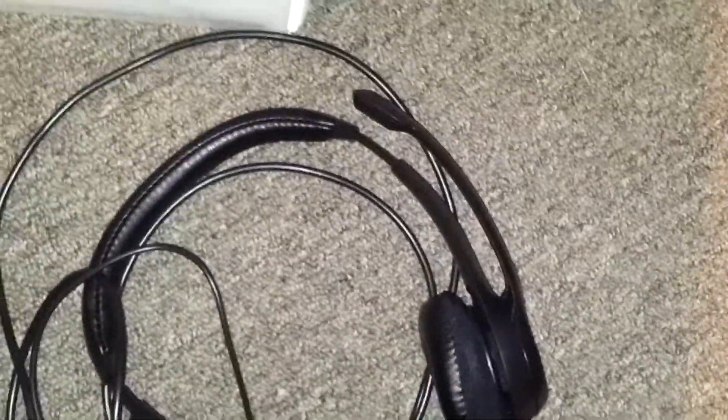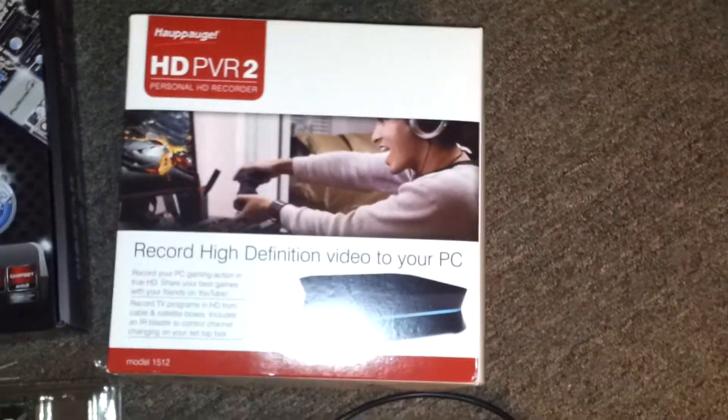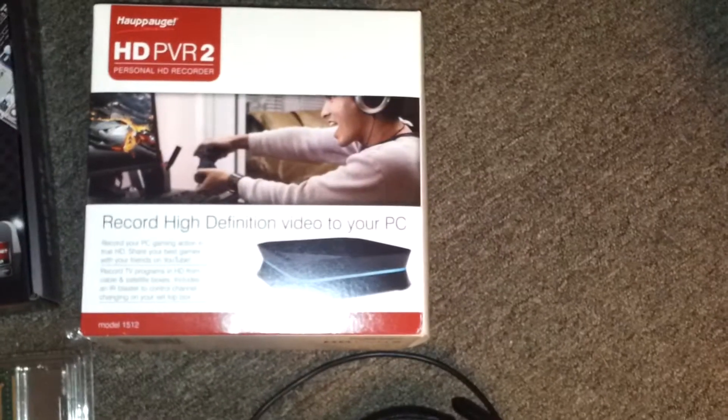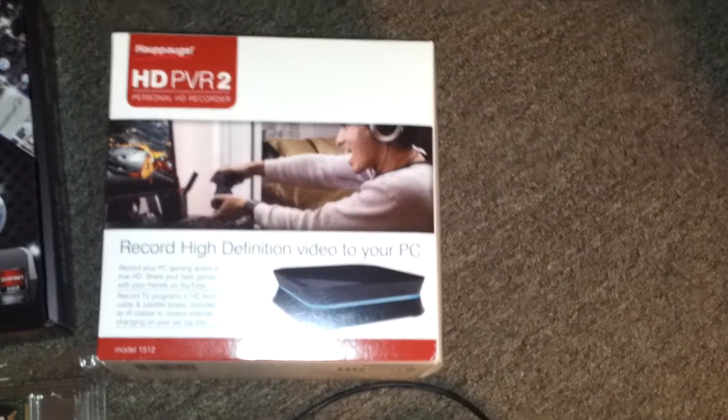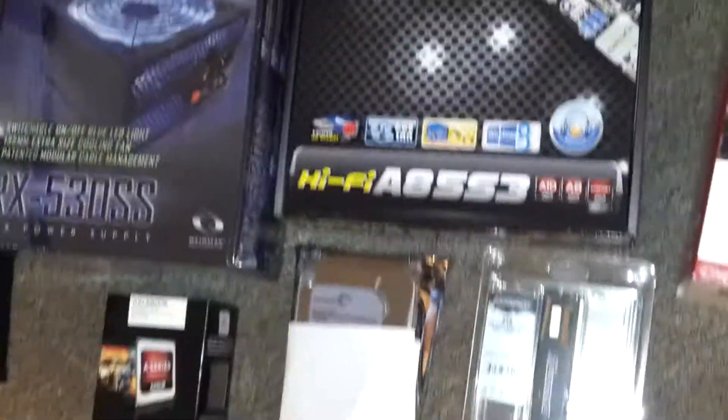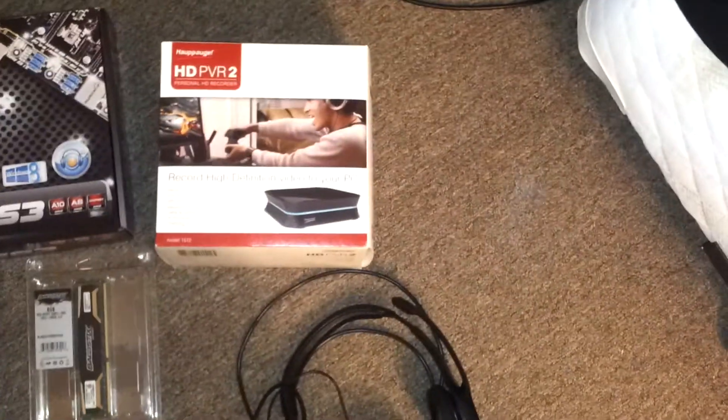This is my headset. It's just a Logitech — I think it's an X390. It was like $40. And the HD PVR2 was $200 at Best Buy. I think you can get it on Newegg for a little bit cheaper, which is where I got all these parts. But I got the recorder from Best Buy.